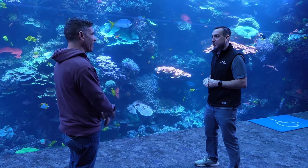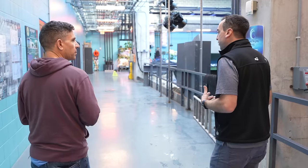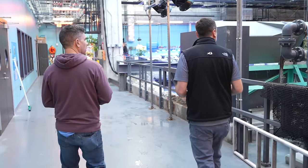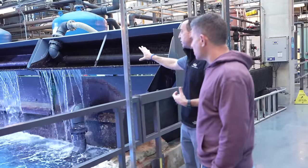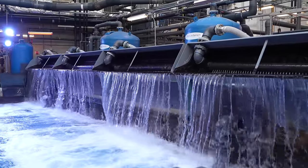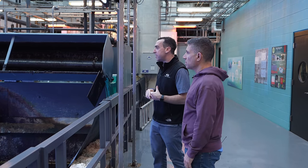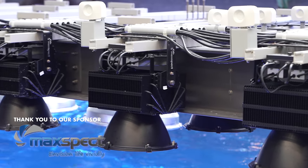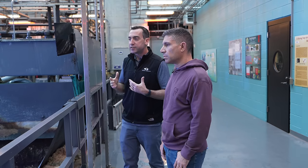Now we're topside of the main exhibit. This area is available for behind-the-scenes tours and educational groups. We have about 1,500 gallons of water that dumps out every two minutes from these dump buckets — that creates the wave effect guests see from the gallery below. That's synchronized with the crescendo of the music that plays in the gallery. For lighting, we need a lot of industrial fixtures — basically stadium lighting. We create so much spray from the dump buckets that it tends to ruin a lot of equipment up here.